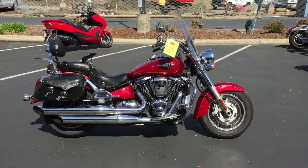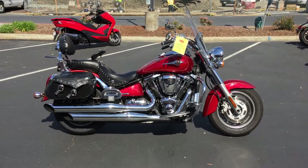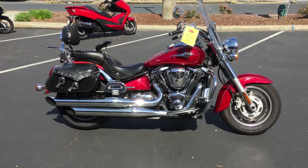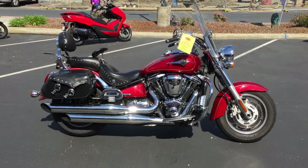Here we are at Contra Costa Power Sports at our new location, 1150 Concord Avenue in the city of Concord, across the street from Concord Toyota. Today we have a 2006 Kawasaki Vulcan 2000 Classic LT. The LT stands for Luxury Touring.